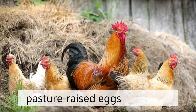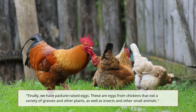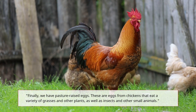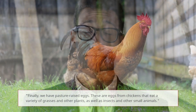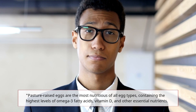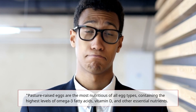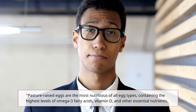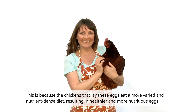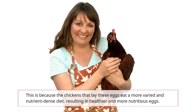Finally, we have pasture-raised eggs — eggs from chickens that eat a variety of grasses and other plants, as well as insects and other small animals. Pasture-raised eggs are the most nutritious of all egg types, containing the highest levels of omega-3 fatty acids, vitamin D, and other essential nutrients. This is because the chickens that lay these eggs eat a more varied and nutrient-dense diet, resulting in healthier and more nutritious eggs.